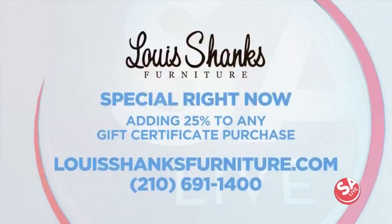Lewis Shanks Furniture is offering virtual tours of their showroom and added online customer service options right now for everyone at home. As you just heard, they're adding 25% value to any gift certificate purchase — so if you spend $800, you get a $1,000 gift certificate. It's all available online at lewisshanksfurniture.com. For more information, you can also give them a call at 210-691-1400.